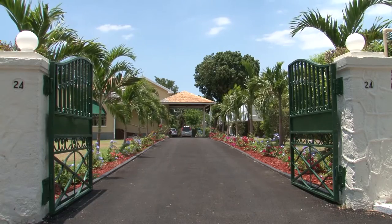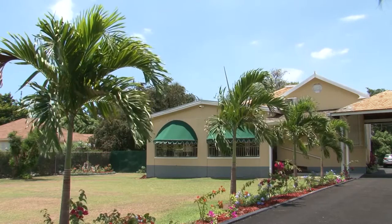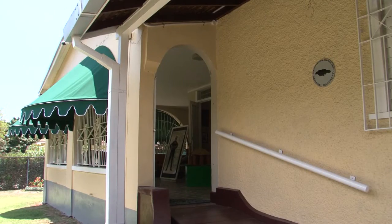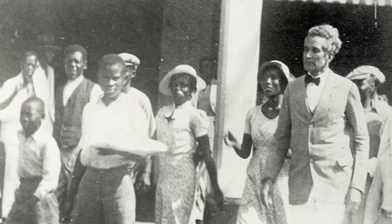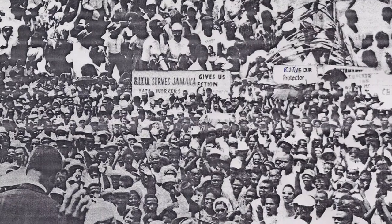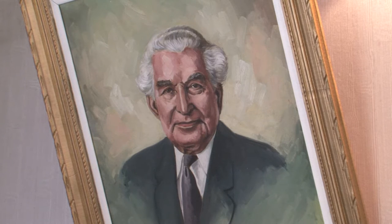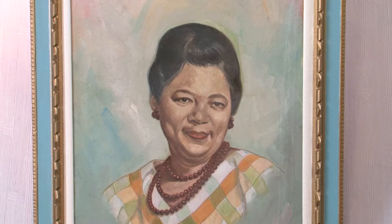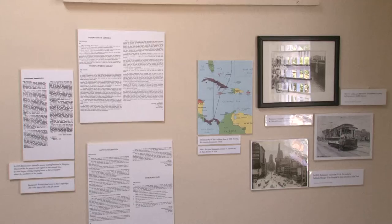Now, the property on which the museum stands, comprising half an acre of land, was purchased in 1939 by Bustamante while he was in detention at Uppar Camp. Bustamante was detained from 1940 to 1942 for allegedly inciting workers to protest against low wages and poor working conditions. Sir Alex and Lady Bustamante lived in this house from 1942 to 1964, until they became the first occupants of Jamaica House, which became afterwards the official residence of Prime Ministers.